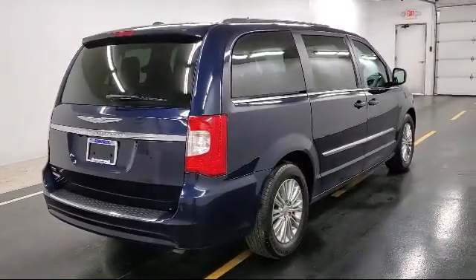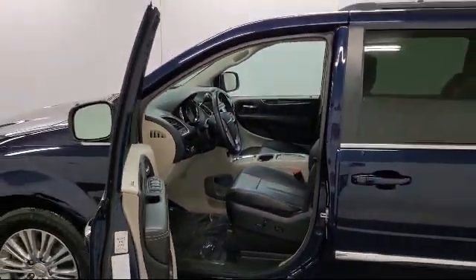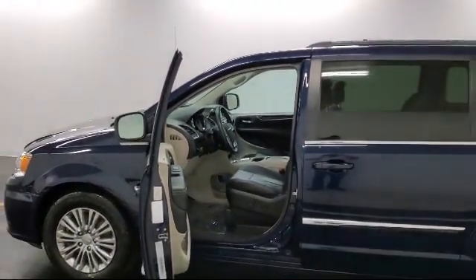Power Door Locks with Auto Lock Feature, 4 12 Volt DC Power Outlets, Cruise Control, and has less than 60,000 miles on the odometer.